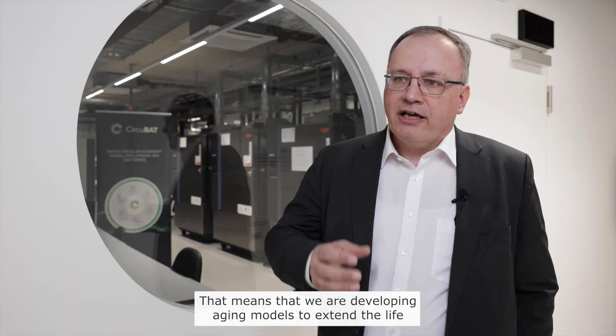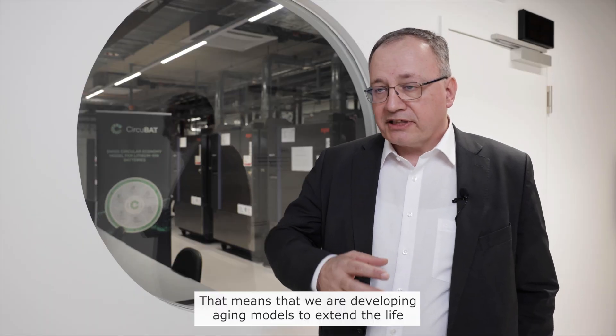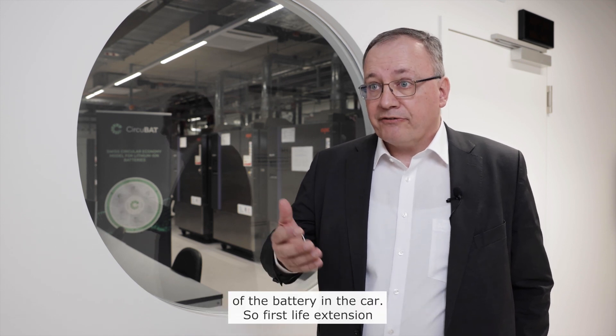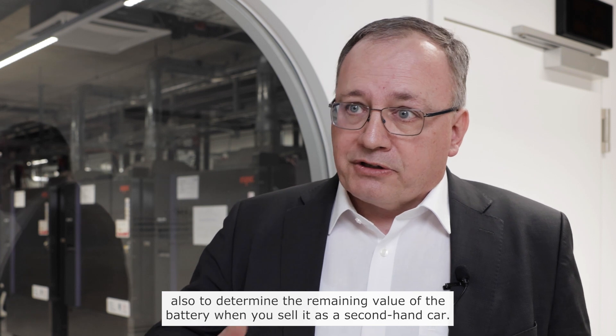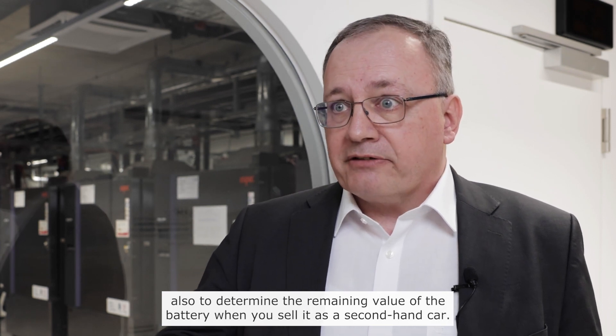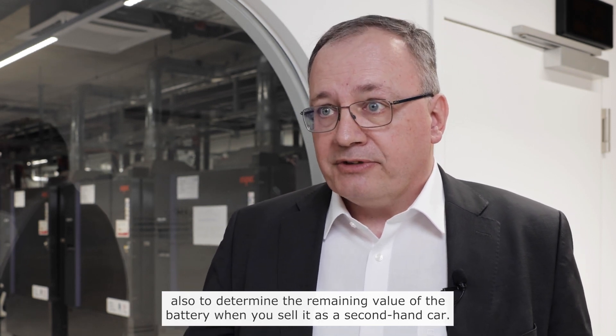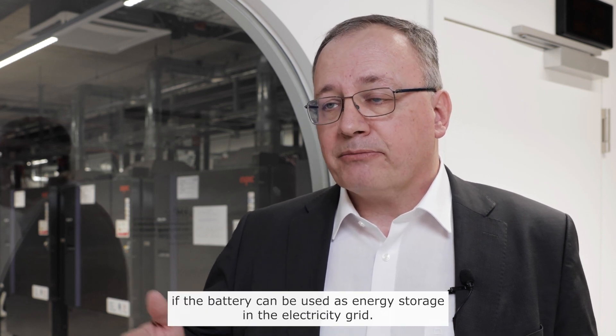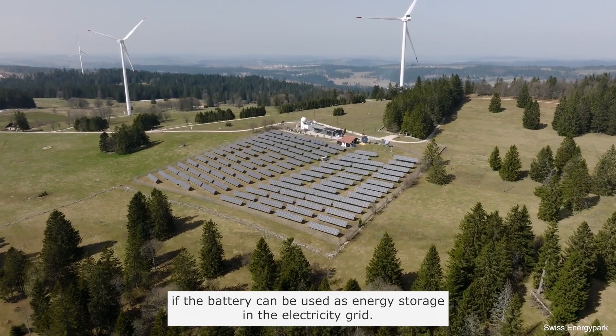That means that we are developing aging models to extend the life of the battery in the car — so first life extension — and also to determine the remaining value of the battery when you sell it as a second-hand car. The same aging models will be used to see if the battery can be used as an energy storage in the electricity grid.